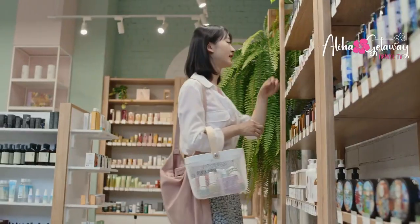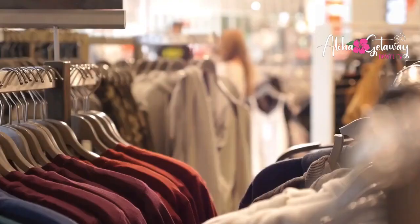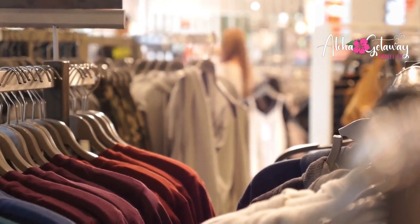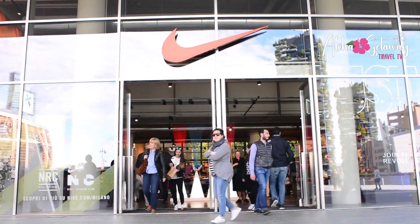Shopping. Calling all shopaholics — Changi is your paradise. With over 300 boutiques and flagship stores, retail therapy has reached new heights. Discover local gems, international brands, and Southeast Asia's largest Nike store.